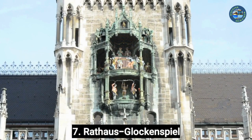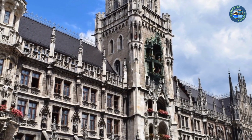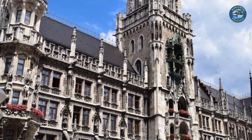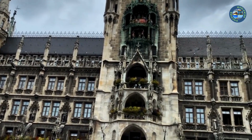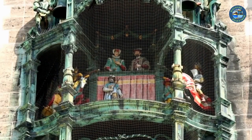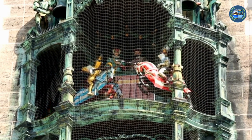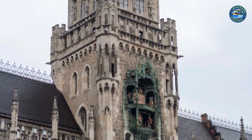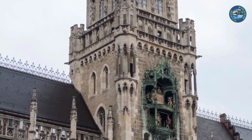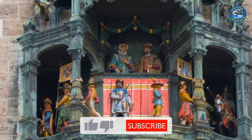Number 7: Rathaus-Glockenspiel. The Rathaus-Glockenspiel is a famous clock tower located in the heart of Munich, Germany, and is one of the city's most popular tourist attractions. Located on the Marienplatz, it consists of 43 bells and 32 life-sized figures. The show lasts about 15 minutes and tells two stories: the first is the Schäfflertanz, depicting the dance of the Coopers during the plague in 1517 to show that life goes on even in difficult times. The second is the Ritter von der Rose, a knight's tournament ending with a joust between the Knight of the Rose and his opponent.